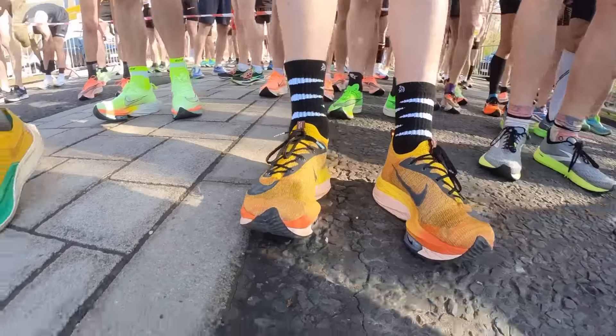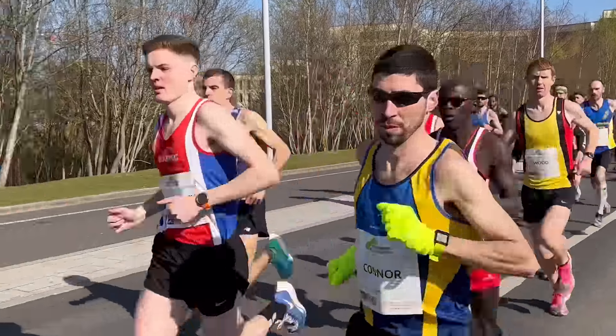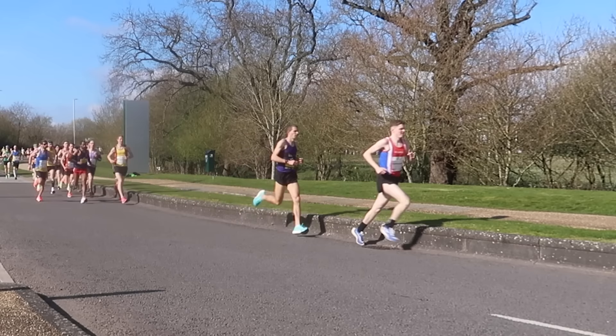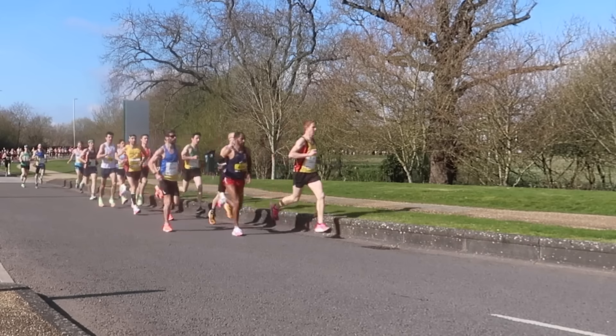The race itself started pretty damn quickly. The first kilometers were 3:03 per kilometer — looking at the splits on Strava: 3:03 for the first, 3:12 for the second, and 3:08 for the third. So yeah, very fast start. I was aiming to run around 3:14 per kilometer, so we went off a little bit fast, but it felt fairly comfortable at the time. It didn't feel too fast, which is a really good sign that my fitness is in good shape.